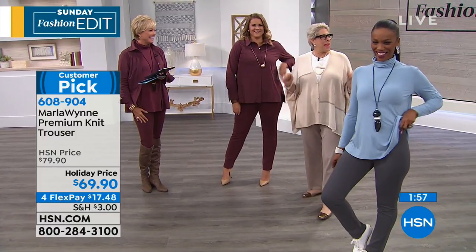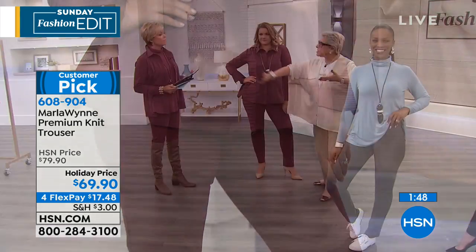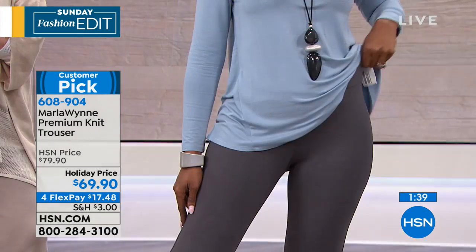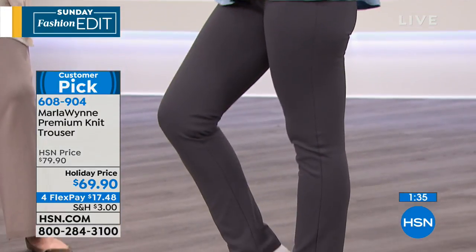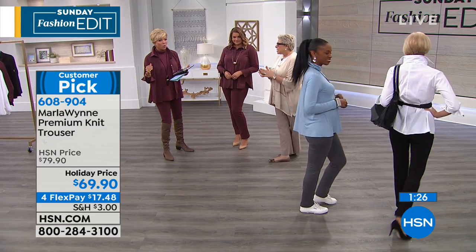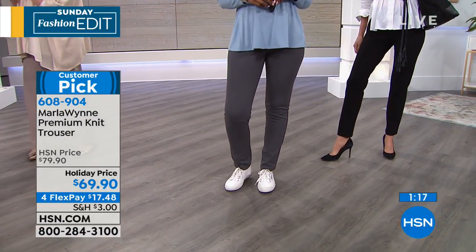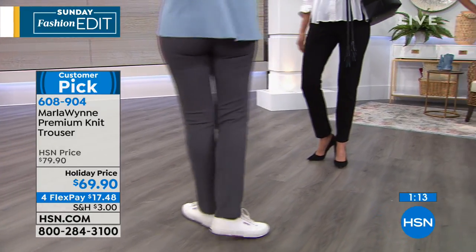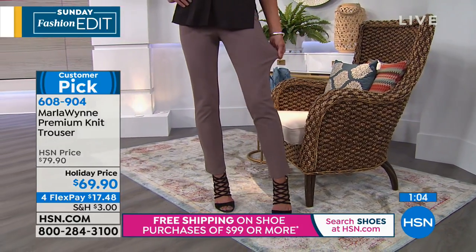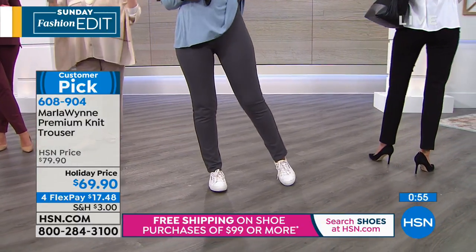Marla explains she sets her palette early in the year so colors continue, allowing customers to really build a wardrobe. She wants to be their basics — basics with a little bit of fashion and high-end style. If you haven't tried the Marla Wynn brand at HSN, you'll be blown away with the quality for the price. She has had high-end clothes her whole life and engineered quality into a great price point. Her clothes are solutions: these trousers hold you, don't wrinkle, machine wash, and the most important thing is fit — fit is everything.